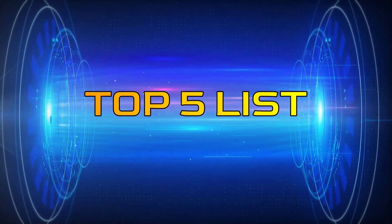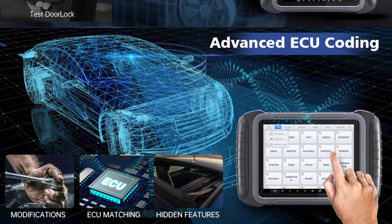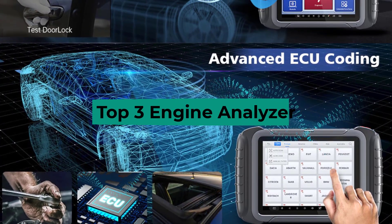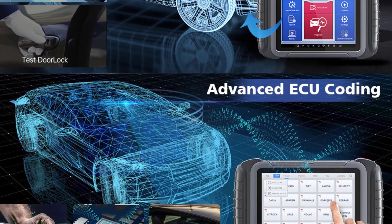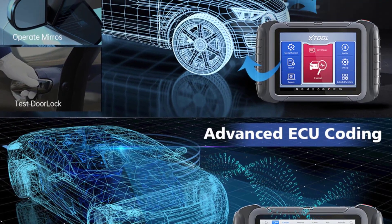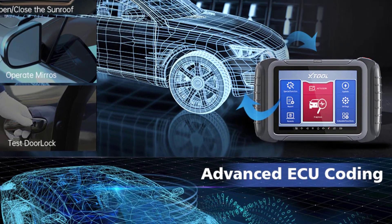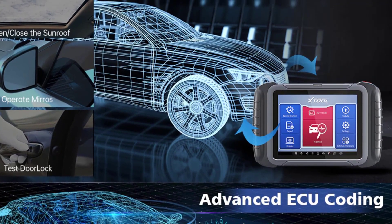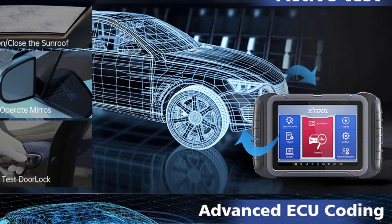Hey guys, welcome to the Top 5 List channel. Are you looking for the best engine analyzer? In this video, I will show you the top 3 best engine analyzers to buy right now on your budget. I made this list based on my personal opinion and research, based on their quality, durability, price, and more. To find out more information about these products, you can check out the links in the description box. Also make sure you subscribe to stay up to date with the latest technology videos. Okay, so let's get started with the video.